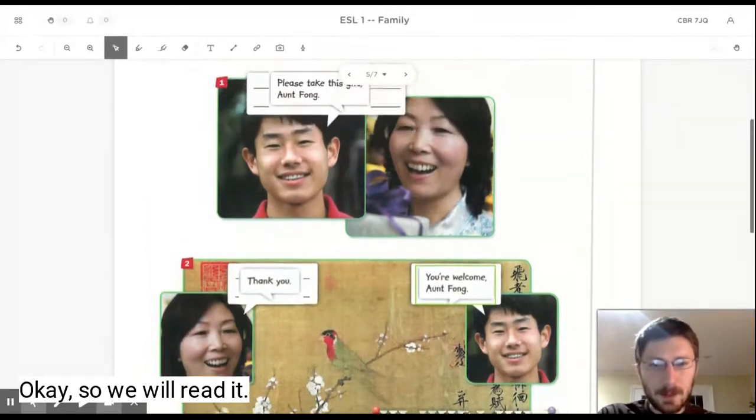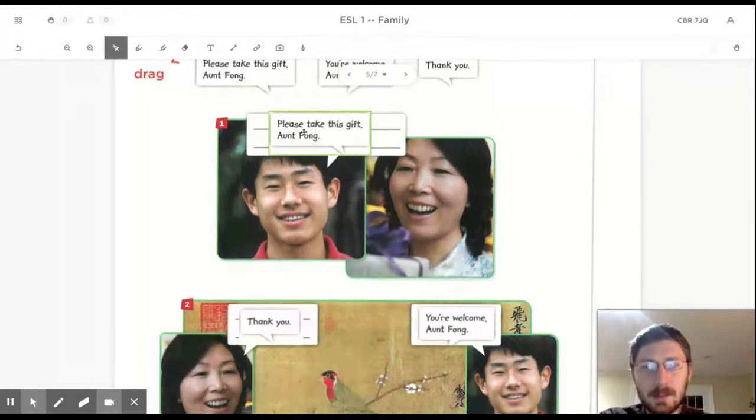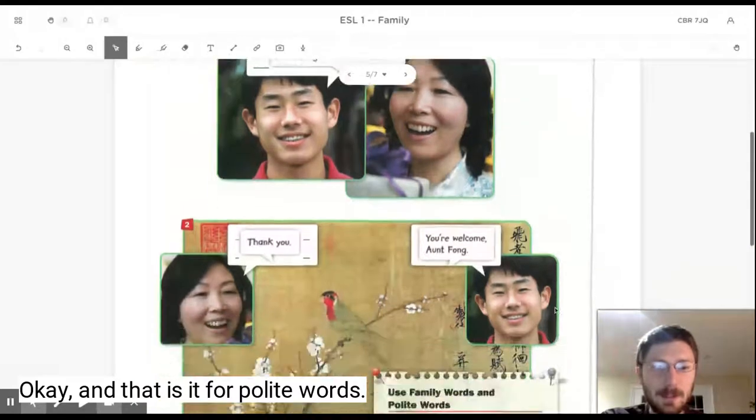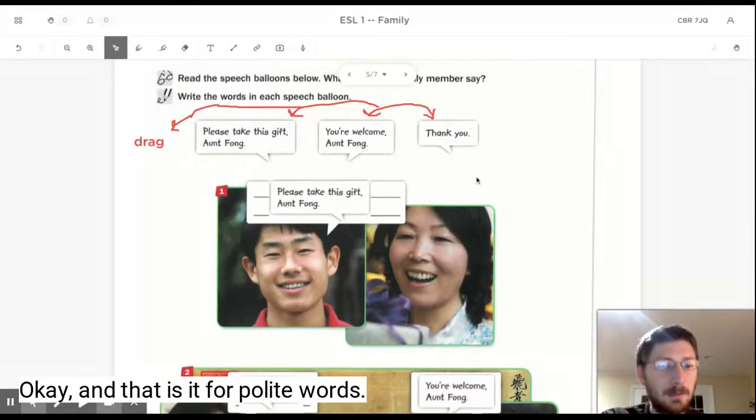Okay, so we will read it. Please take this gift, Aunt Fonk. Thank you. You're welcome, Aunt Fonk. Okay, and that is it for polite words.